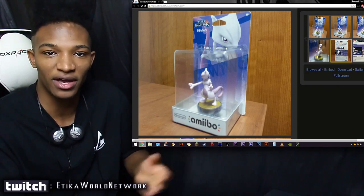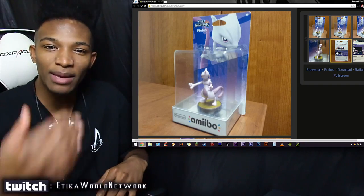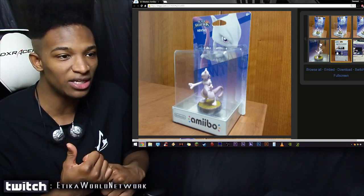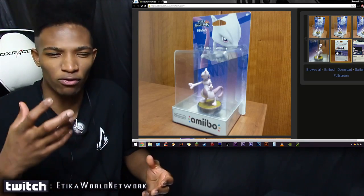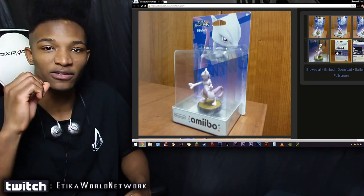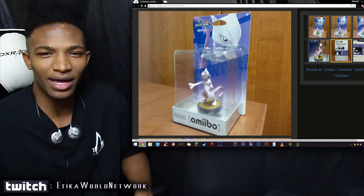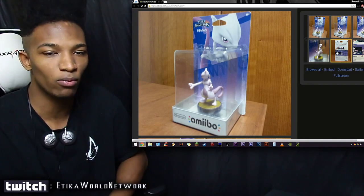I can see this selling for more than those amiibo defects, because there are so many defects that their value is lower now. The defected amiibos don't go for tens of thousands like the legless Peach did — now they're only going for maybe five hundred, maybe a thousand if you get a really messed up one. But this Mewtwo custom is a real piece of work, and its value will increase even more if there's never an official Mewtwo amiibo released. Though they probably will release one, considering the hype and how much people love Mewtwo in Smash Brothers.